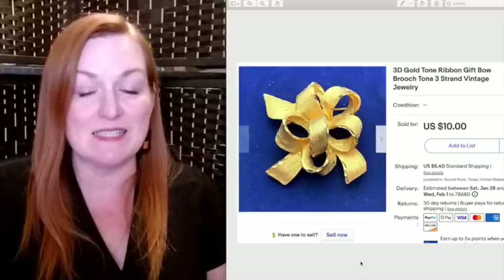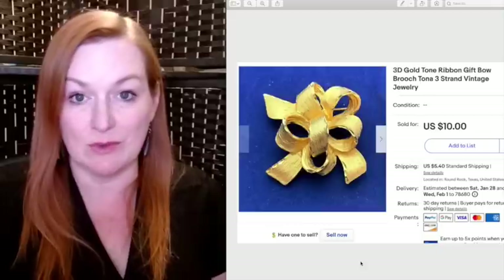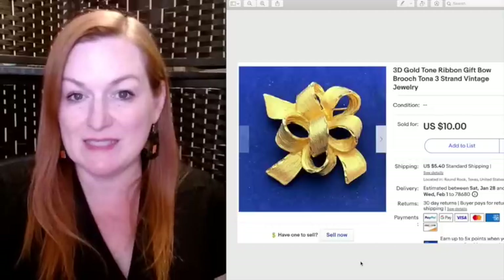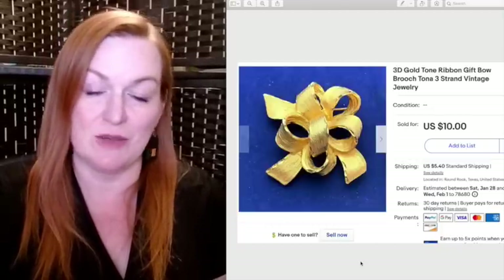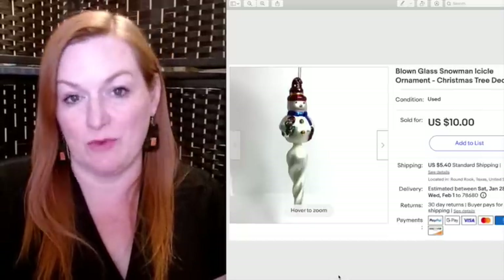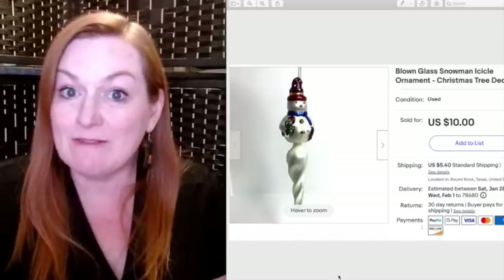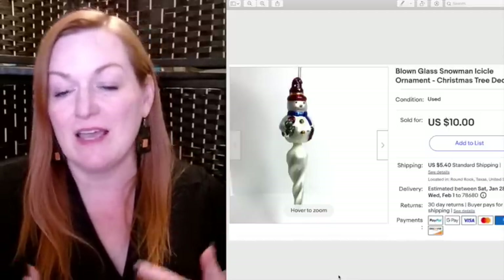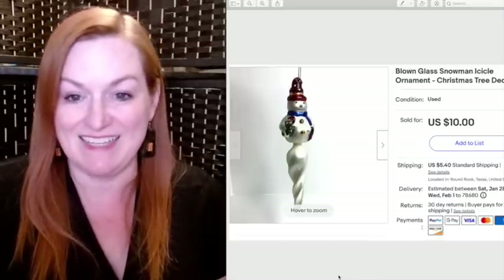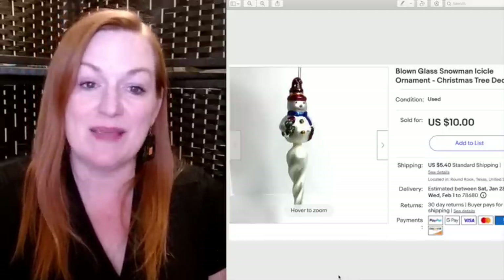I had the brooch listed for probably a year or so — it took a little time to sell. But with jewelry, some items sell more quickly, some more slowly. Since they're small, easy to store, and easy to ship, it's something I really enjoy selling. This snowman icicle ornament sold for $10, and I got it for free at a moving sale where they had all their Christmas stuff out and didn't want to take it out of the country.